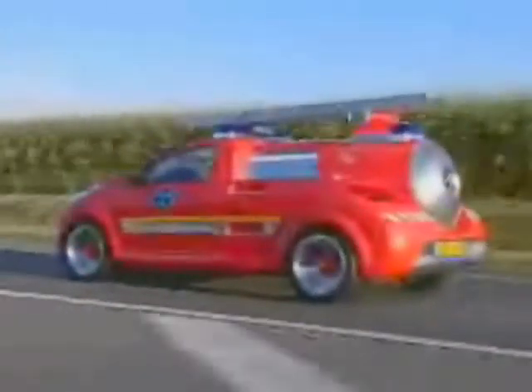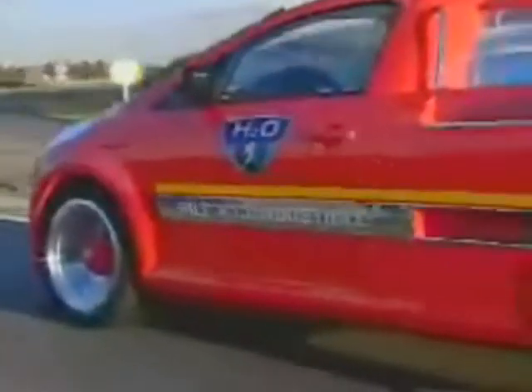If your French is good enough, you'll already know that the sign writing on the side means fuel cell powered, not fire engines.